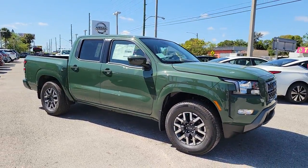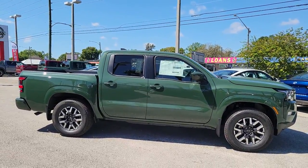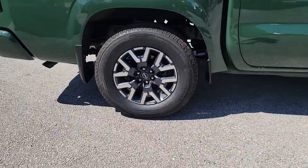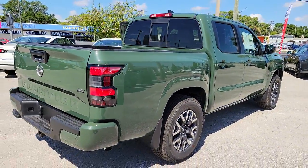Introducing the 2022 Nissan Frontier. This capable Frontier delivers impressive durability and a work ethic to match. Ready to tow, haul, or explore the trail, this rugged midsize pickup is an exceptional value.